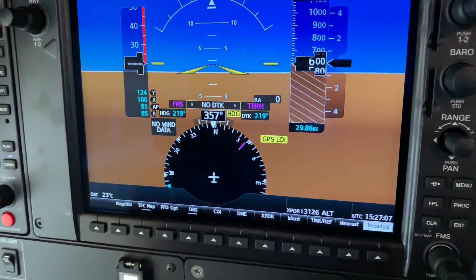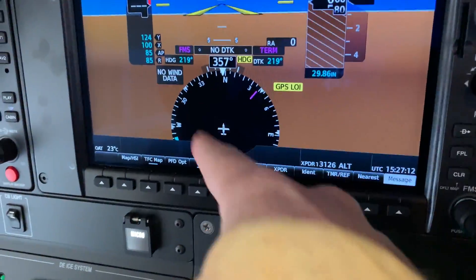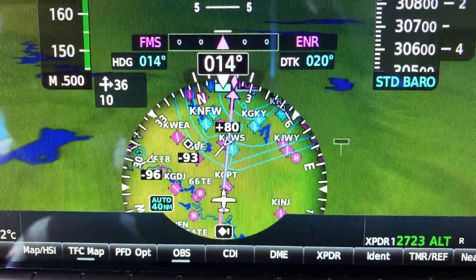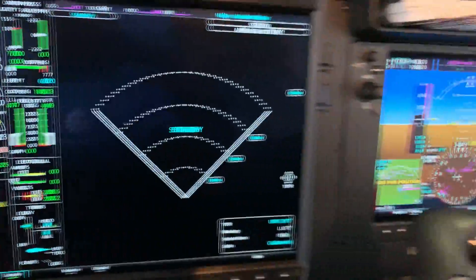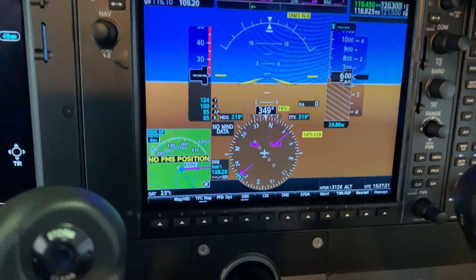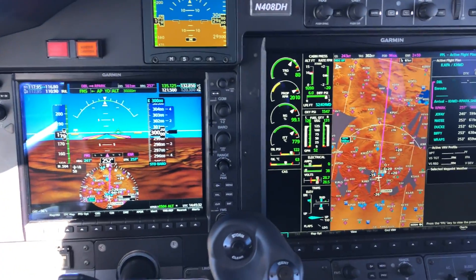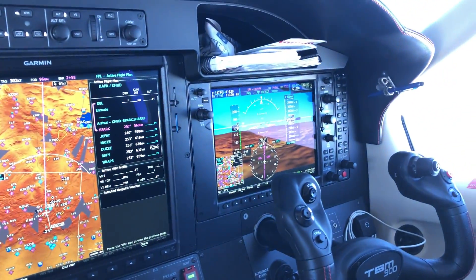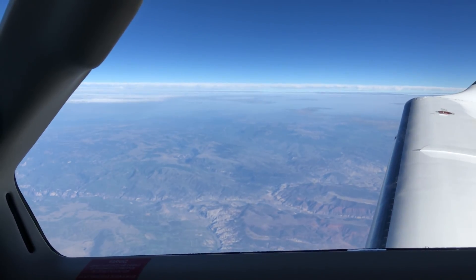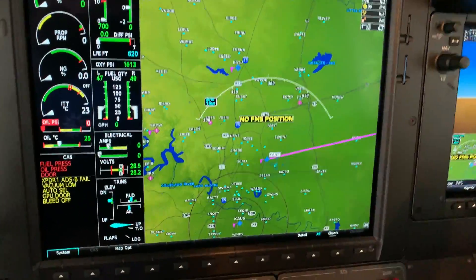Another feature you can't see right now because GPS is unavailable in the hangar is a map shown inside the HSI. Here's the traditional G1000 view where the HSI is simple with no map. On the PFD1 side in front of the pilot, I normally have it enabled so you can see a map there. It's a nice feature, though not earth-shattering for me — maybe just out of habit, I still tend to look over at the main MFD map anyway.